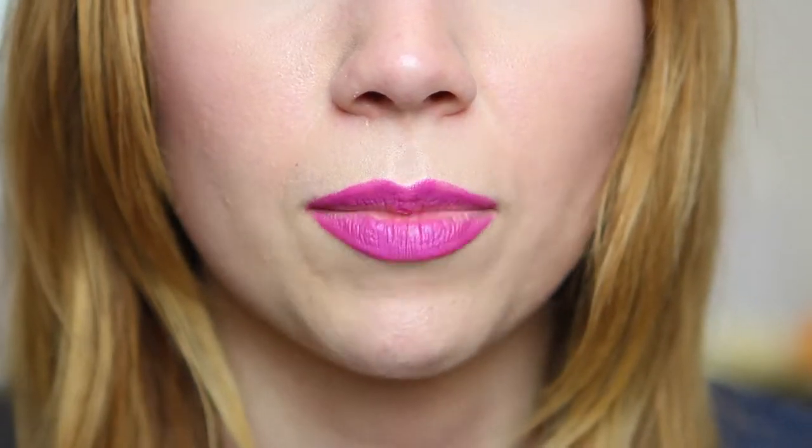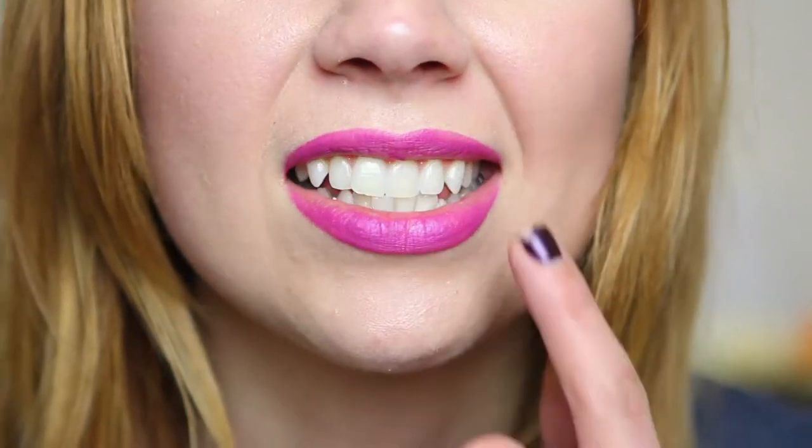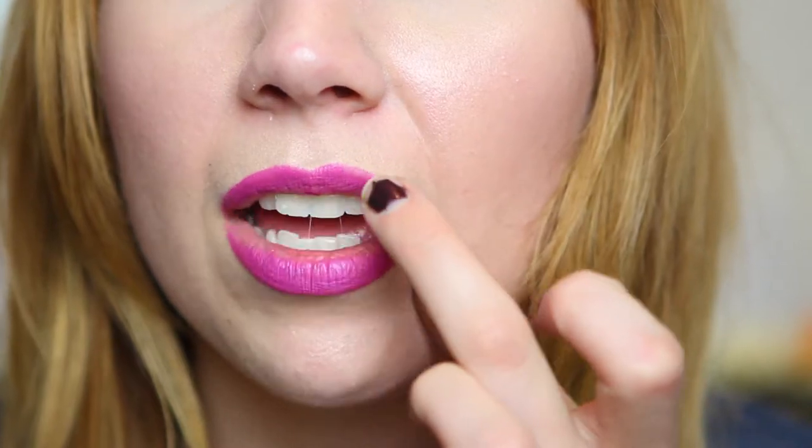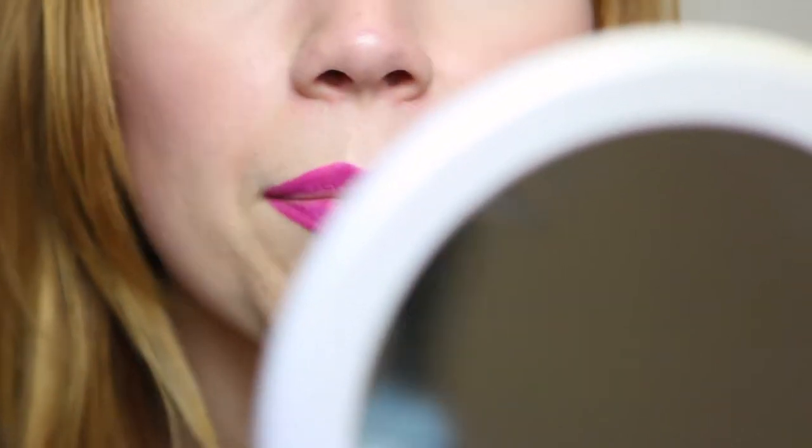So it looks like it's holding up really well. This is how it looks after 12 hours — that's really good. It's definitely faded a little bit on the inner corners, but nothing terrible. It looks like it may have faded a little bit around here — sorry, please excuse my nails — but it doesn't really look like it's happened anywhere else. It hasn't bled at all outside of my lip line. I think this product is really living up to all of its hype, so I'm really happy with it.